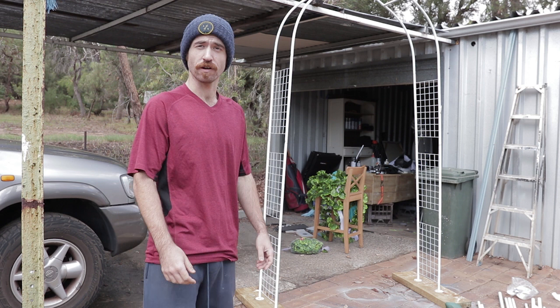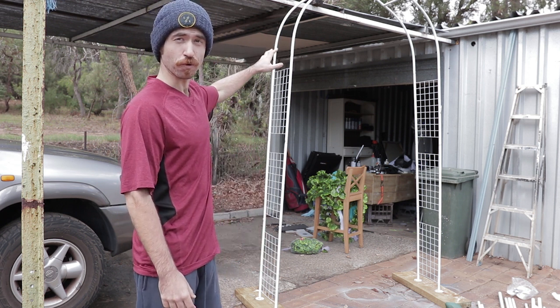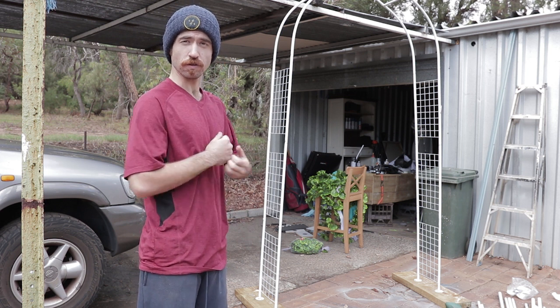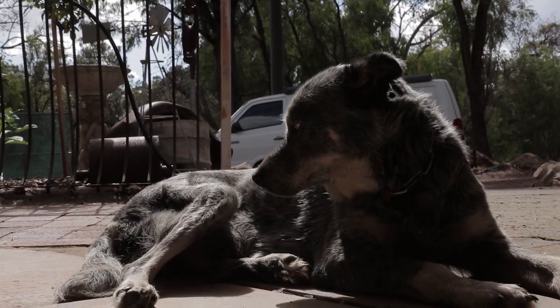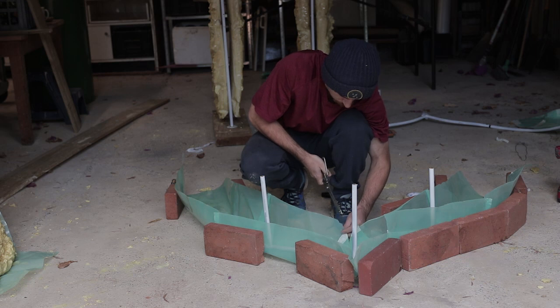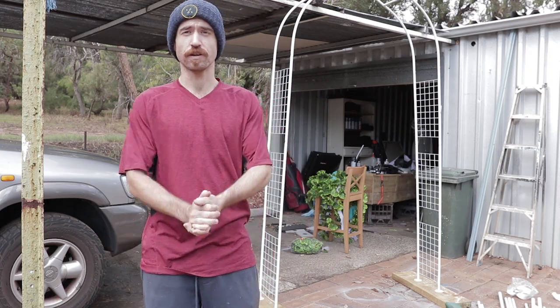Hey guys, it's Matty off for another feed log. So this is going to be the frame for my portal. At the moment I'm just trying to figure out the best way to chuck on the foam blocks that I've got, that I can then paint up, scratch up, put some skulls and stuff in just to give it like a really haunting feeling. So let's get into it!